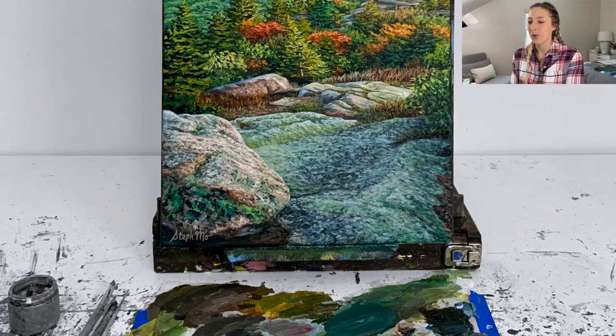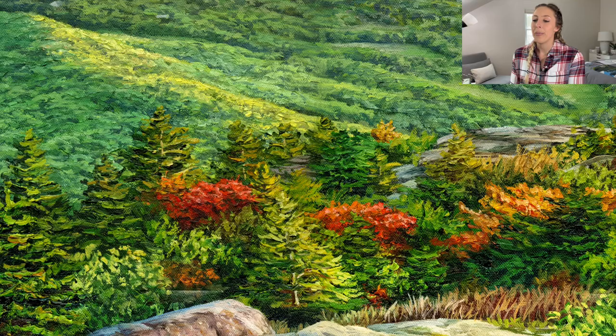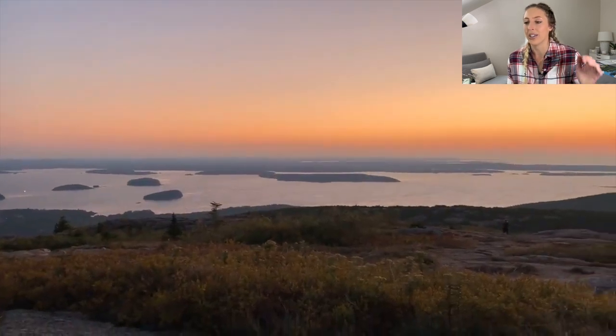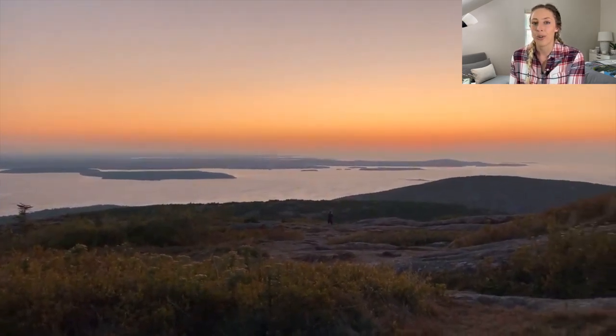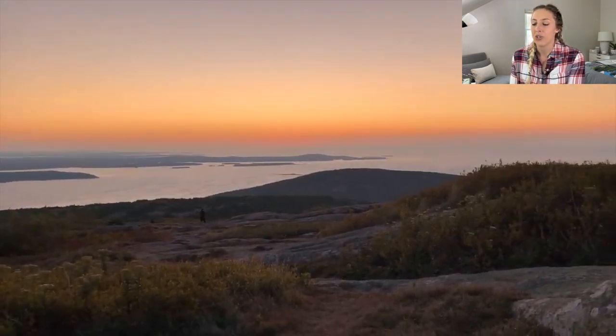My first painting is Autumn Morning in Acadia. This was a really peaceful painting inspired by the sunrise at Cadillac Mountain in Acadia National Park in Maine. It was around 2:30 a.m. and we were waiting to watch the sunrise from Cadillac Mountain. Nate and I got there probably like an hour before sunrise so we could still get a parking spot — this was before they started the permits for parking up at Cadillac Mountain. It was really peaceful, but still pretty crowded, with a lot of people there watching the sunrise.